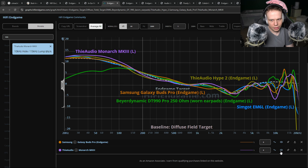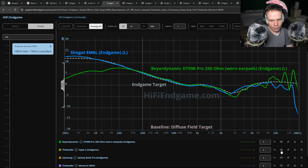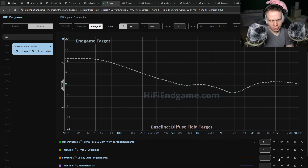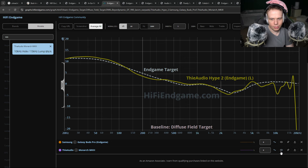It's got a big dip at 9–10k. Big peak out at 15k. So if we look at the Hype 2 and then the Monarch Mark 3 — he says the Mark 3 is better, even though it has more deviation in the highs.